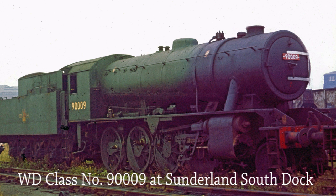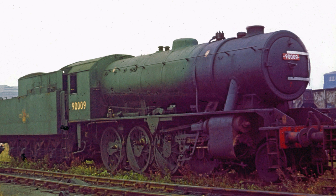WD Class 9000 looks in a sorry state at Sunderland South Dock on 9 September 1967. With rods off and what looks to be a huge hole in her right cylinder, she was probably considered irreparable.